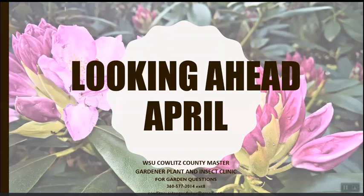Welcome, everybody. It's amazing that you're here and not outside in the sunshine, so I hope you find this worthwhile today. This is a section on looking ahead at different possibilities and things to think about in April.